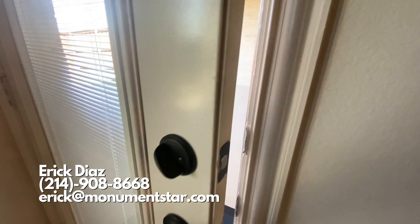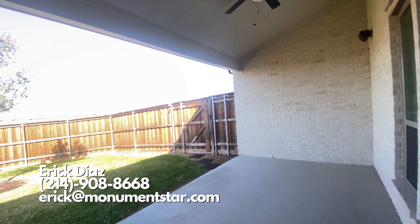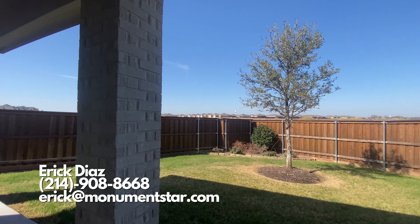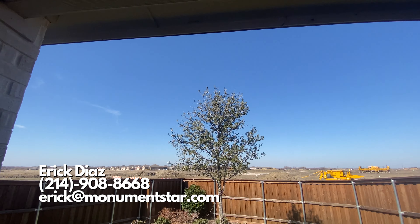I highly recommend reaching out to me. My contact info is on the screen and in the link in the description. We can talk about all the plans they have in this neighborhood and get you your future home.